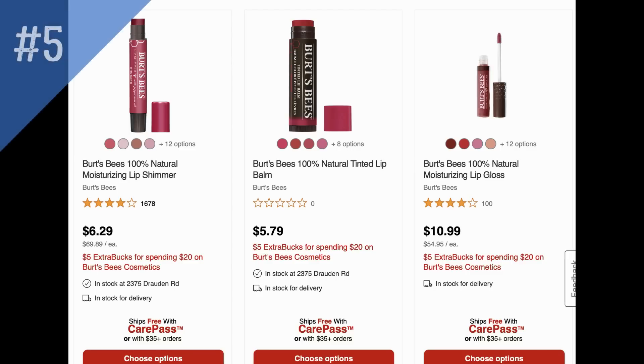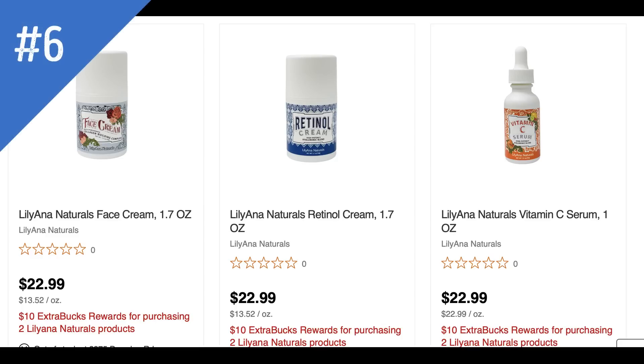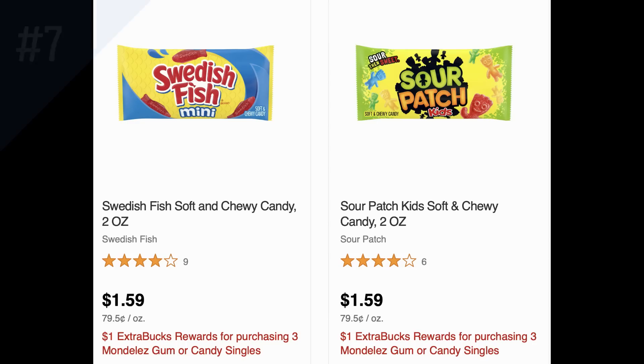Now two fire-share unadvertised deals. First, Burt's Bees Cosmetics: spend $20, get a $5 extra buck — limit one. Second, Liliana Naturals Facial Products: earn a $10 extra buck when you purchase two. The cheapest items are priced at $22.99.